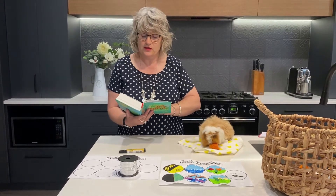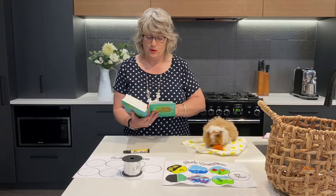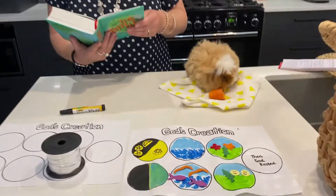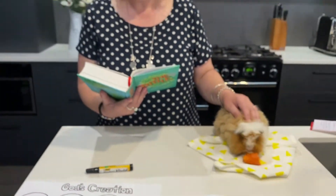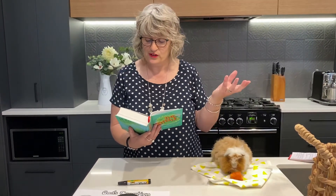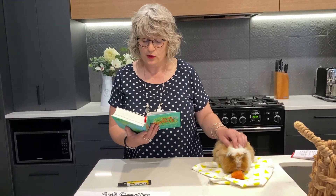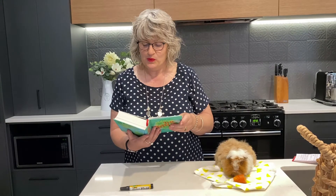Alright, verse 26 — just about finished. It's an incredible story. "God said now we will make humans and they will be like us. We will let them rule the fish, the birds and all other living creatures. So God created humans to be like himself. He made men and women. God gave them his blessing and said have a lot of children, fill the earth with people and bring it under your control. Rule over the fish in the ocean, the birds in the sky and every animal on the earth. I have provided all kinds of fruit and grain for you to eat and I have given the green plants as food for everything else that breathes — food for animals both wild and tame and for birds. God looked at what he had done — all of it was very good. Evening came and then morning, and that was the sixth day."